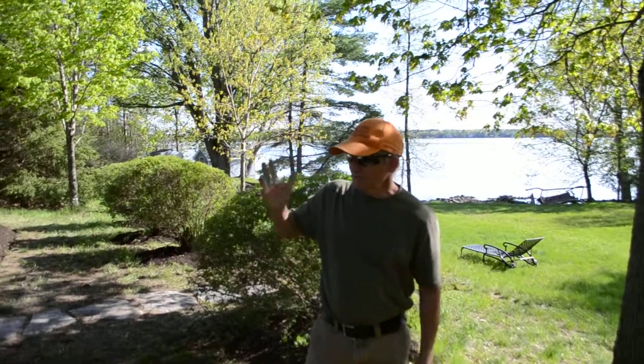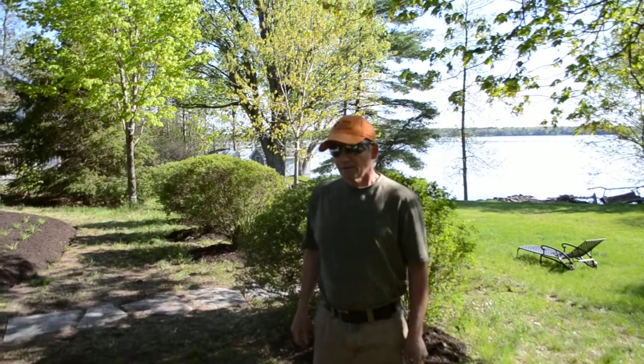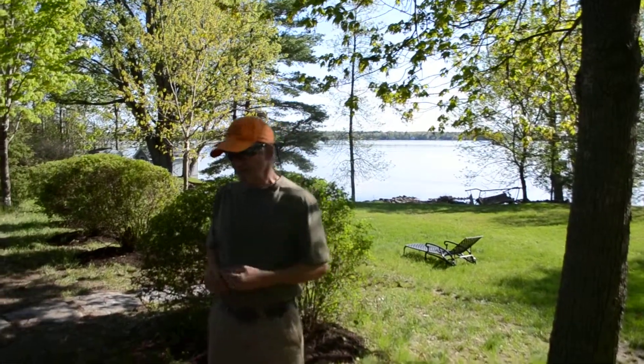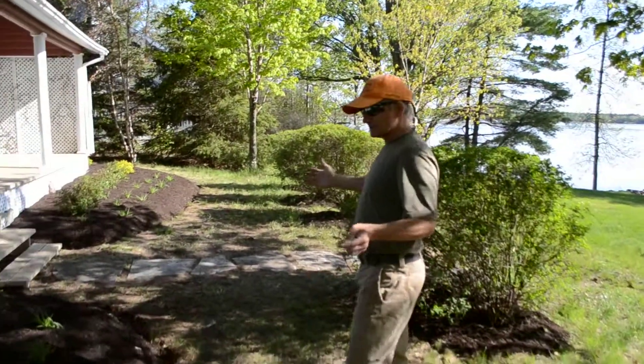All right, Steve Hammond, the Urban Gardener here, back at the finished product up here at Rock Point Road near the beautiful Ottawa River. It's a great day. It's May the 14th, I believe. So we finished the beds, as you can see here.